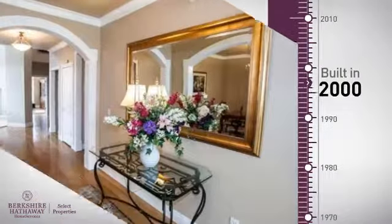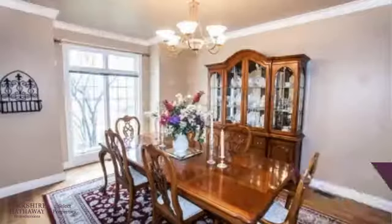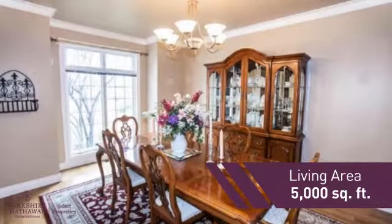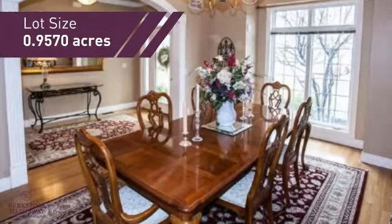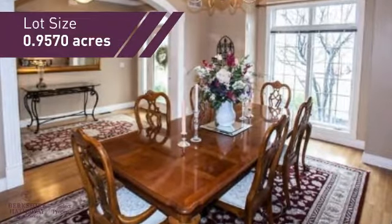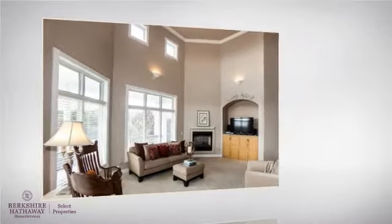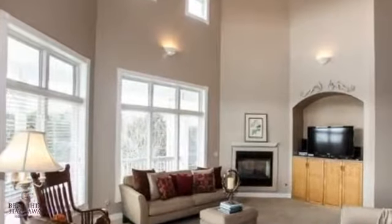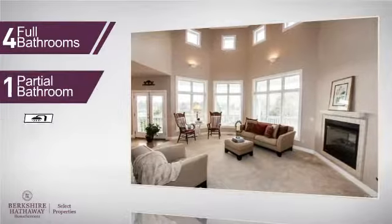This property was built in 2000 and features over 4,900 square feet of space, giving you a spacious layout to play host or kick back and relax after a long day. Inside, you'll find six bedrooms, so your family and guests all have a private space to come home to, as well as four full bathrooms and one partial bathroom.